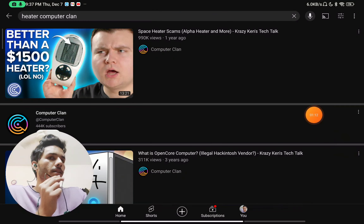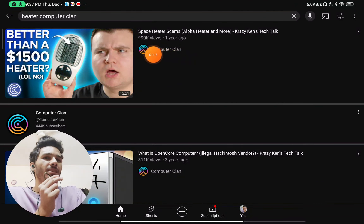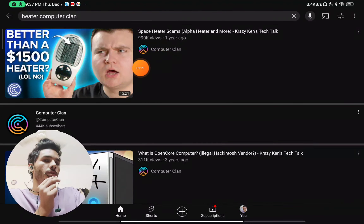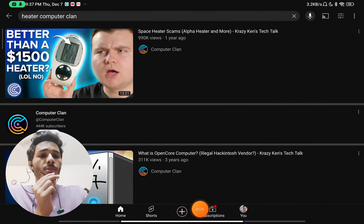The reality is that these types of heaters don't work. There is a video by Computer Client with around 1 million views that shows in detail why this product does not work — you can check that out. So this product is likely a scam; don't fall for it.